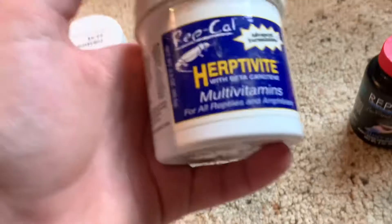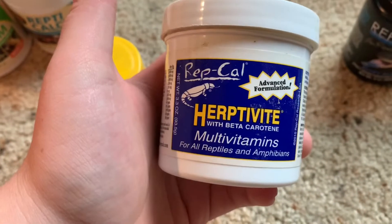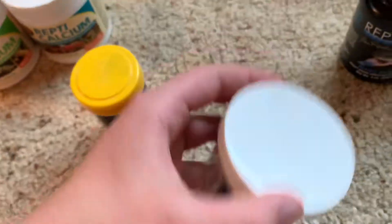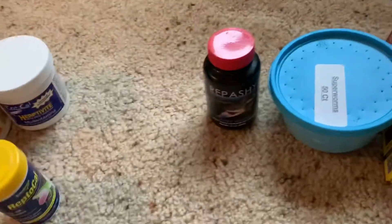Then for the multivitamin, I use RepCal. It's pretty good stuff — it does the job.